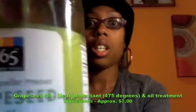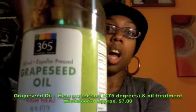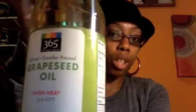I'm coming to you today to show you the things I bought this week. I actually went to a couple of beauty supply stores, Whole Foods, and even Ricky's to buy these things. First up is what I'm wearing in my hair right now, which is grapeseed oil. It's supposedly really good for oil treatments and as a hair protectant. It says high heat of 475 degrees, so it protects your hair up to that amount. You can also use it to cook, just like with olive oil. I got it from Whole Foods — maybe like $7 or $8.